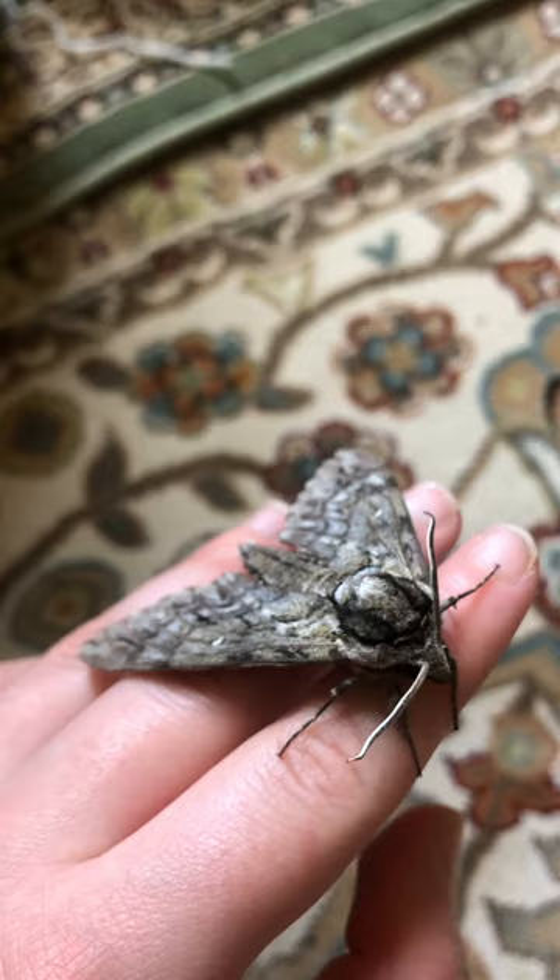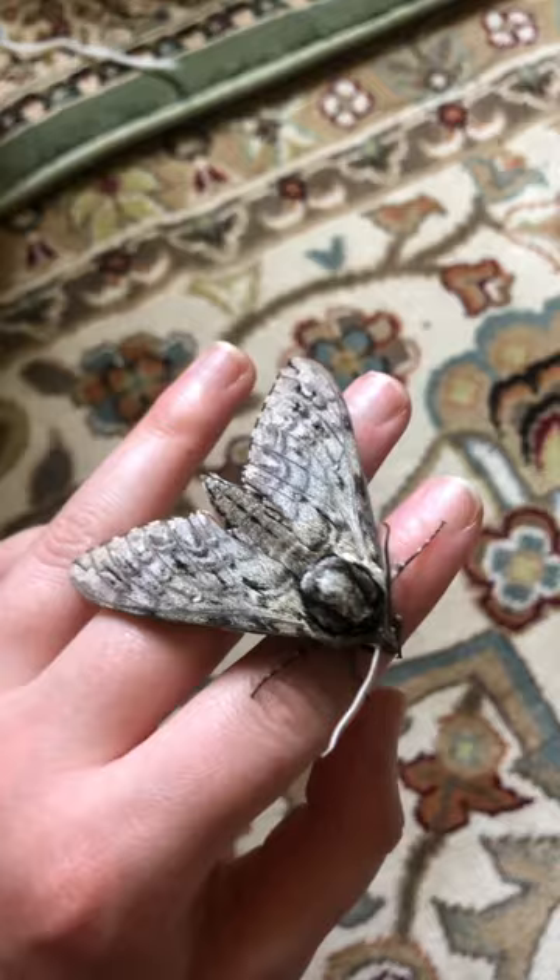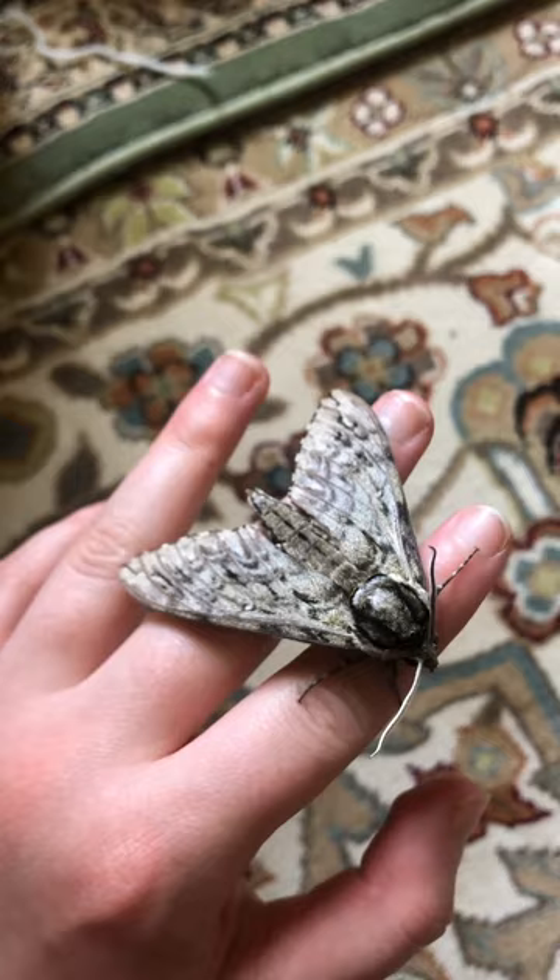So hawk moths and other moths can definitely be a major, important part of the ecosystem, even though they're given a bad rap because, you know, creepy moths. But moths are actually extremely important, and hawk moths like this play a very big role in the ecosystem and natural world.